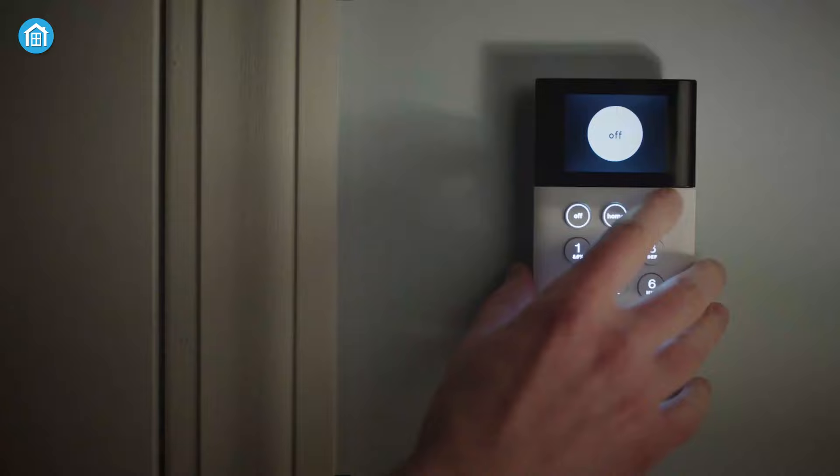So these were the 5 best smart home security systems just for you. Thanks for watching this video. Like, comment, and share with your friends if you found this video to be helpful, and subscribe to our channel if you want more videos like this on your feed.